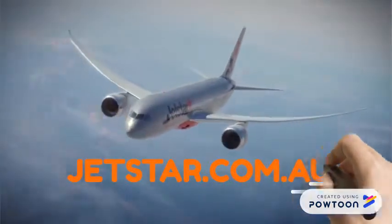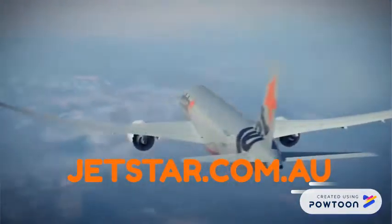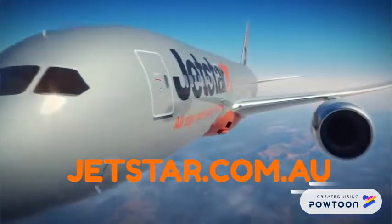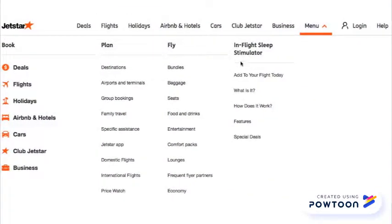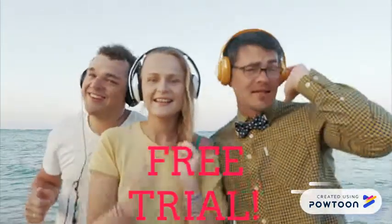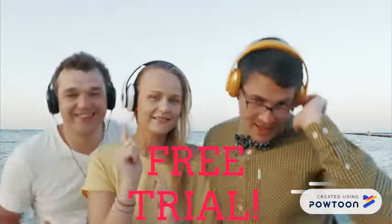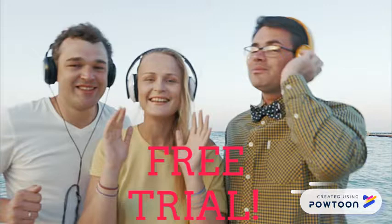Does this sound like something that you need on your next flight? If you answered yes, you can add this service to your existing or new Jetstar flight today through Jetstar.com.au. All you need to do is click the InFlight Sleep Stimulator tab, available on Jetstar's website. It's that simple. Because we know you're going to love this product as much as we do, we are giving all flyers a free trial of our InFlight Sleep Stimulator during the month of April.